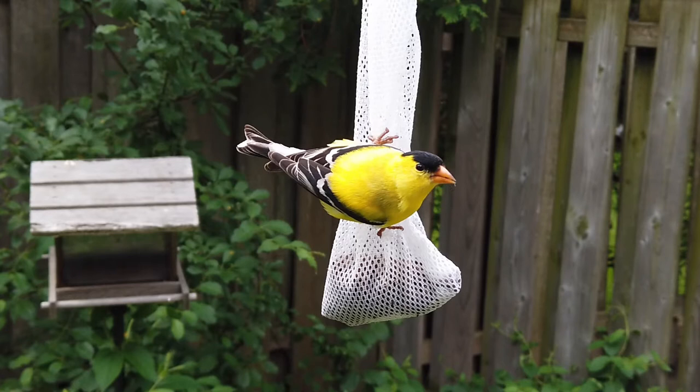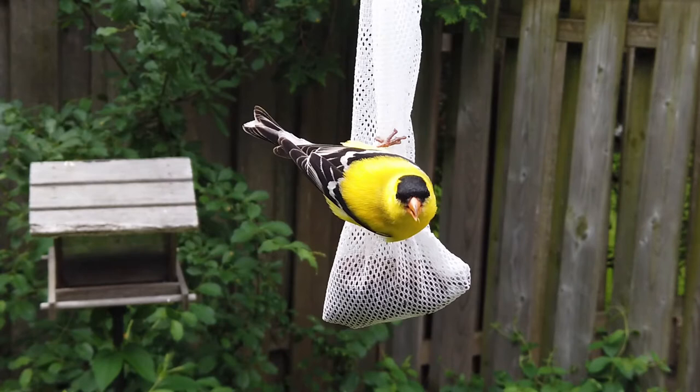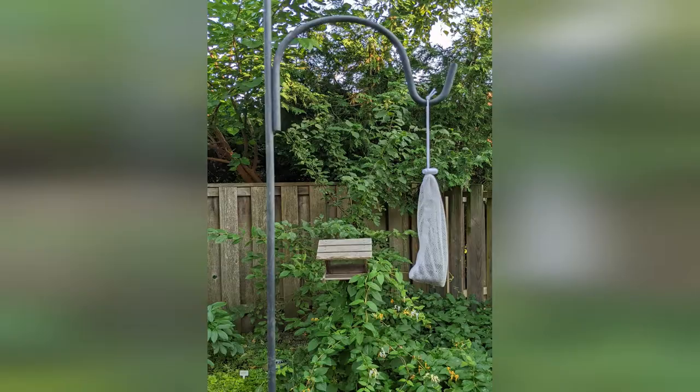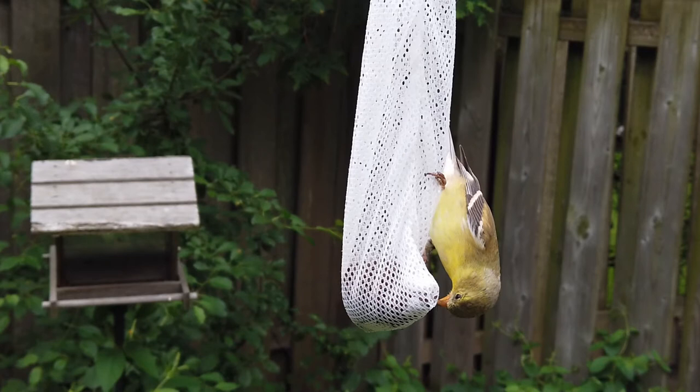One way to attract American goldfinch, bright yellow finch, to your garden is to grow native thistle plants or hang out a feeder with nyjer seeds. I make my finch sock feeder using a mesh laundry bag filled with nyjer seeds. Nyjer seeds are rich in oil and easy to eat for birds with small beaks. Other birds are not interested in them, leaving the nyjer seeds only to those yellow finches.